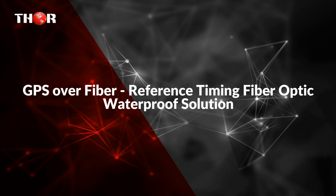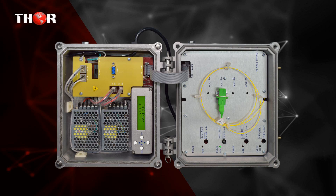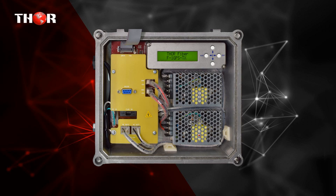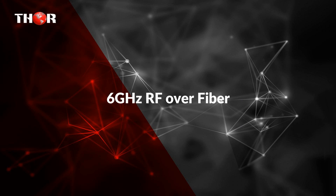The second unit is GPS over fiber, a reference timing fiber optic waterproof solution. It features a waterproof outdoor GPS fiber optic transmitter and a 19-inch rack mountable receiver, sending the signal from a GPS antenna to a receiver over single mode fiber. The transmitter and receiver have RF and optical meters, allowing quick and seamless implementation without any optical and RF instruments.